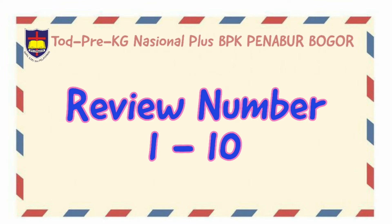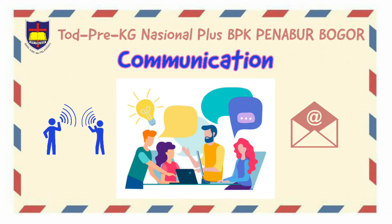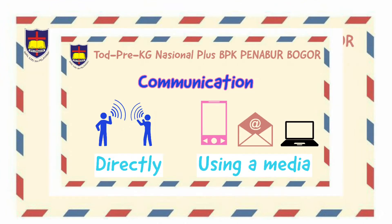But before that, let's discuss the theme for this week. The theme for this week is about communication. What is communication? Communication is a process to transfer our mind or information to other people. There are 2 ways to do communication.